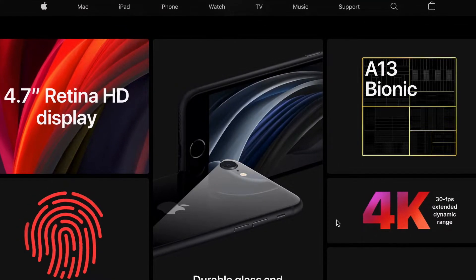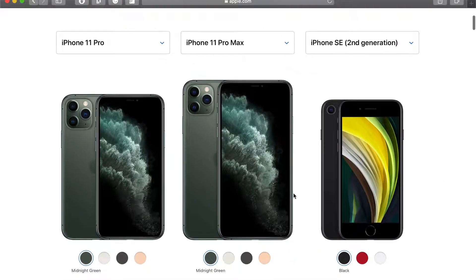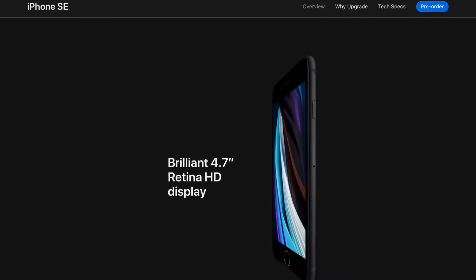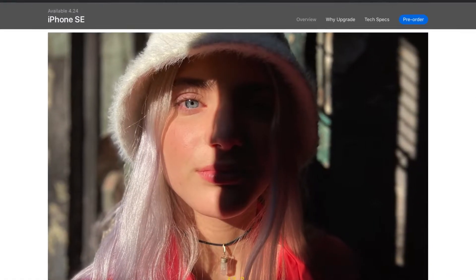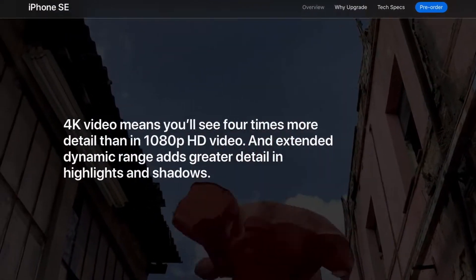It's going to be way faster, take way better pictures, and have a bump in storage that you'll appreciate. The CPU is the A13 Bionic, which is the same as the iPhone 11 Pro. Storage starts at 64GB, goes up to 128, and then 256. The display is a classic 4.7 inches. The rear camera is 12MP and the front camera is 7MP, meaning you're going to get really sharp images. Those images will also support portrait mode on both sides, which is a really nice upgrade. Video recording is 4K up to 60fps, which will look really good and clean.